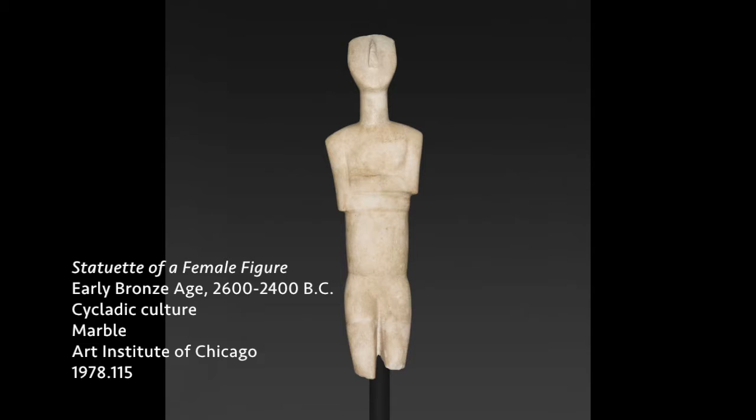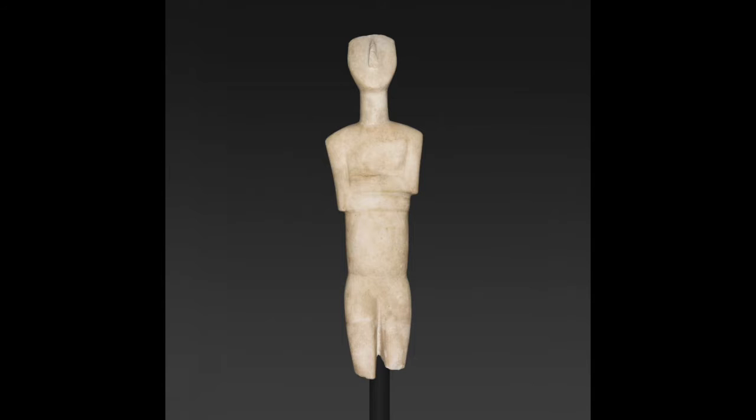Our first work of art here comes from the Cycladic culture. This is actually one of the more ancient works on display throughout the entire museum, from around 3000 BC to 2600 BC. The Cycladic culture — you can see the word 'cycle' or 'circle' in 'Cycladic' — refers to a group of islands in the Aegean Sea encircling a sacred center. This is a pre-Greek, early Bronze Age culture, and we have these wonderful figurines in museum collections around the world.